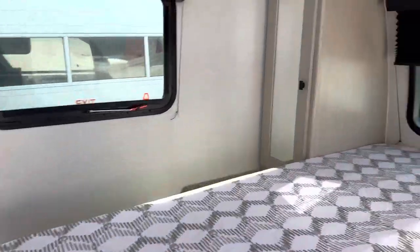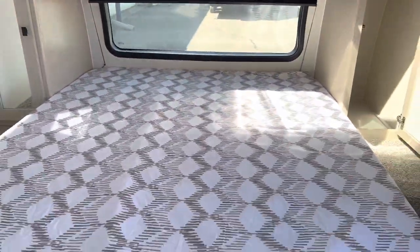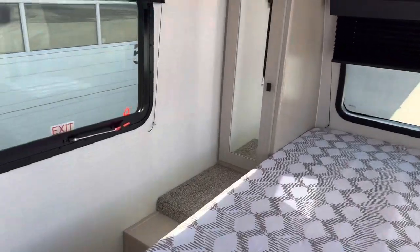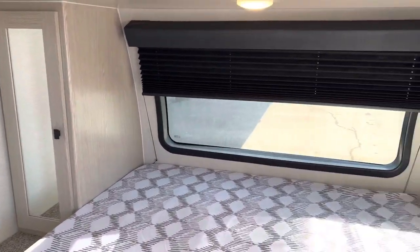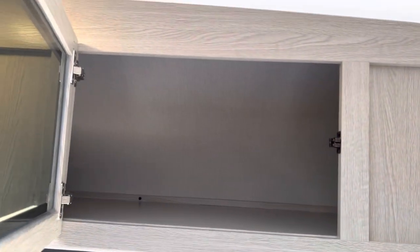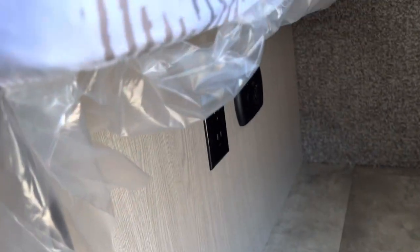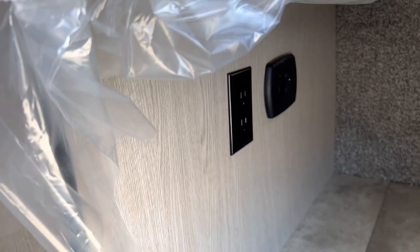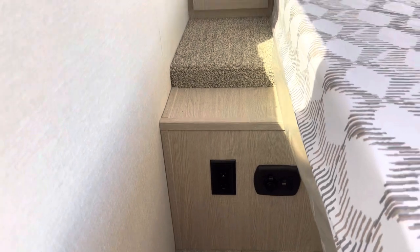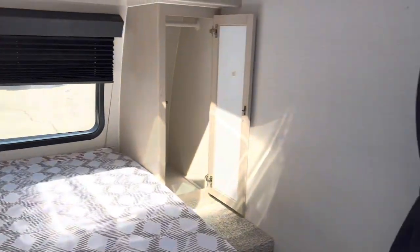Right over here we have the master bedroom — a nice, beautiful, big bed with large windows bringing in a lot of natural light. There's lots of wardrobe space all the way around the bed and even under the bed. Over here we have the 110 jack on this side of the bed with a USB charging station, and also on the other side as well.